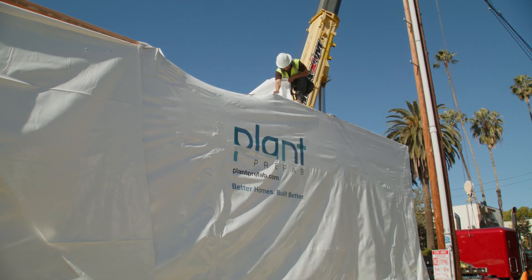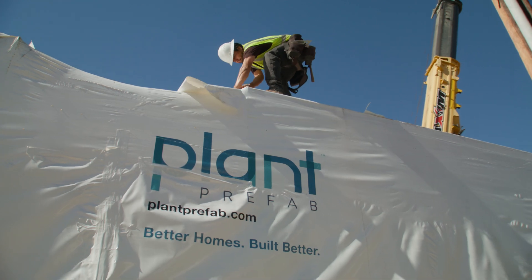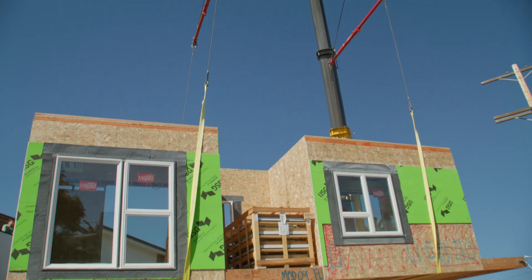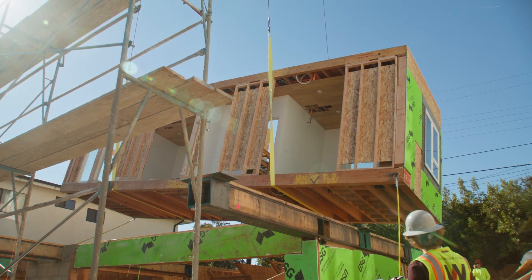Modular offers gains in both the cost and the speed without giving up much in quality. That's the promise of the industry. Plant Prefab did a great job of controlling the costs and we're on track to deliver way ahead of schedule from a normal build. We cut probably 40 percent off of the construction timeline.